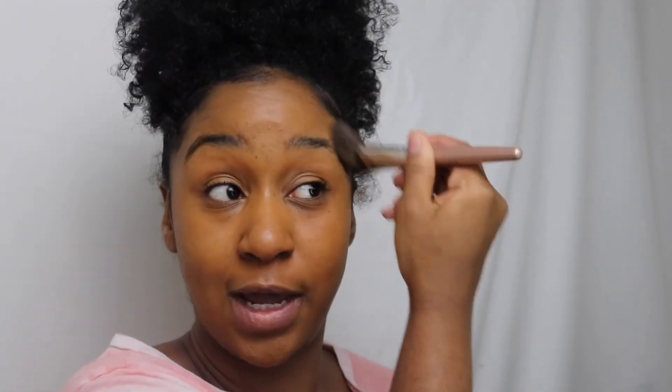Even when I wear my lashes, I look at it and I'm like, I know this look would look way better with some liner. But it's on me to learn, right? If I don't take that time, I'm not gonna learn.